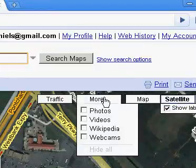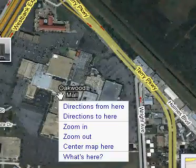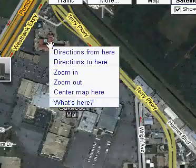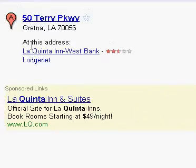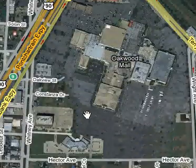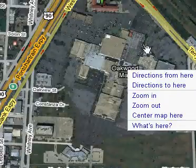There's traffic and more webcams, but what I'd like to see here are stores. I'll click on something — 'What's here?' Oh, La Quinta Inns. So somebody has bothered to put information there. But the people at Oakwood Mall have not. I would say that the management at Oakwood Mall is not doing their job.